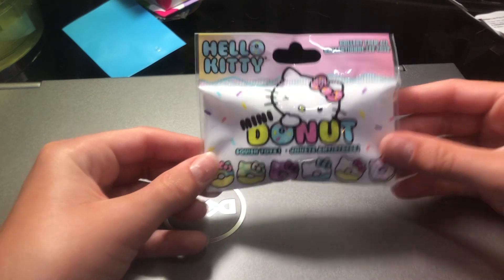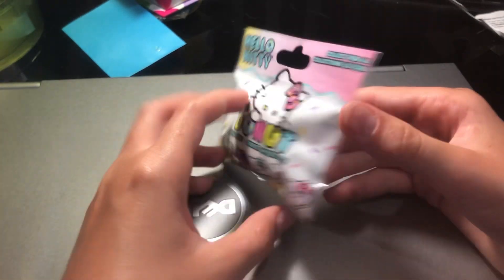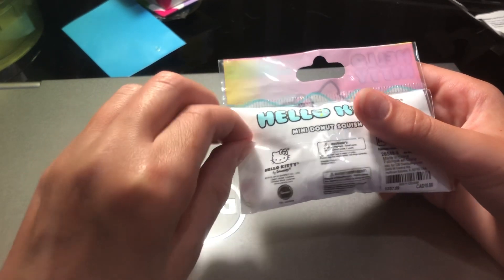Here is the next thing — it's just this mini Hello Kitty diamond. This was eight dollars. It's super short so let's open it. It's like a little blind bag. I saw this and I was like, oh, I've kind of wanted this, so I was like let's get it.